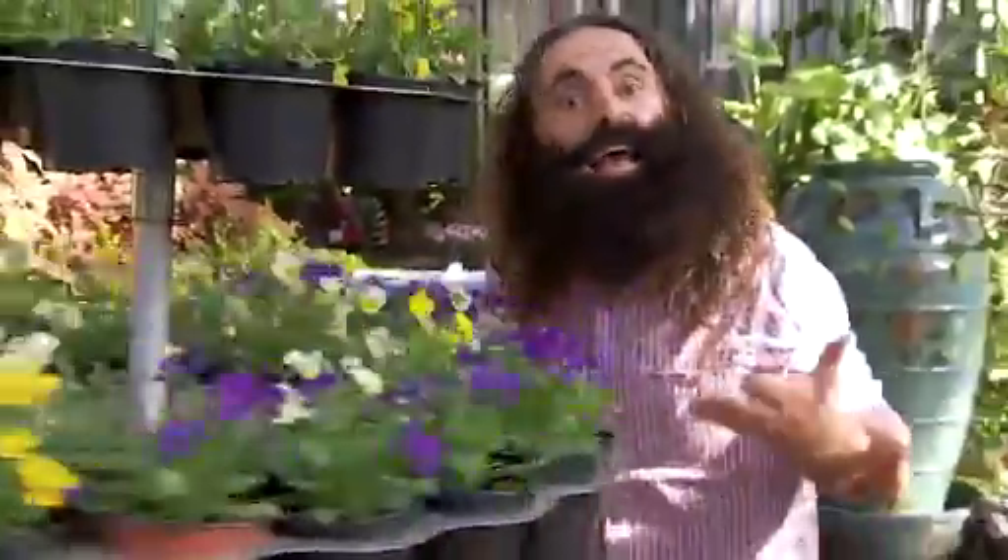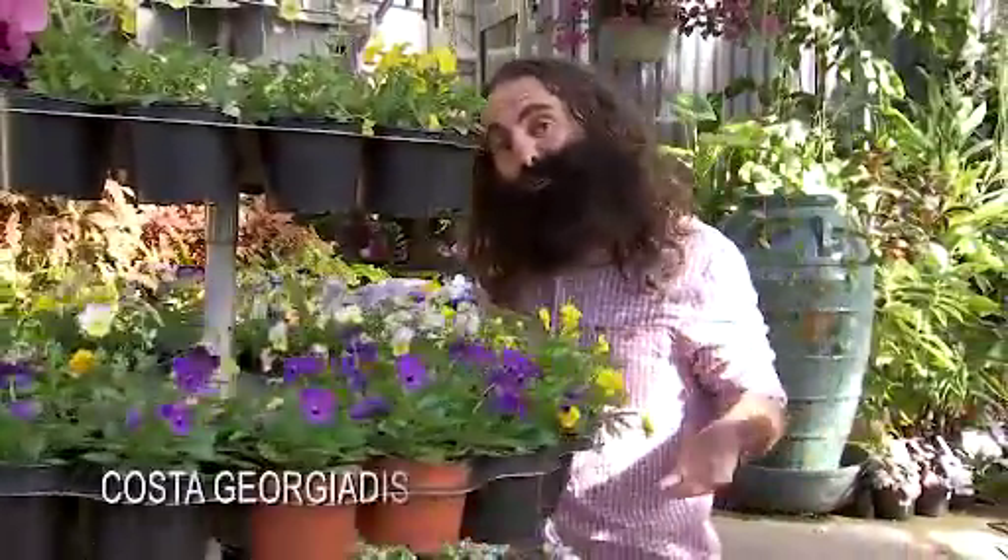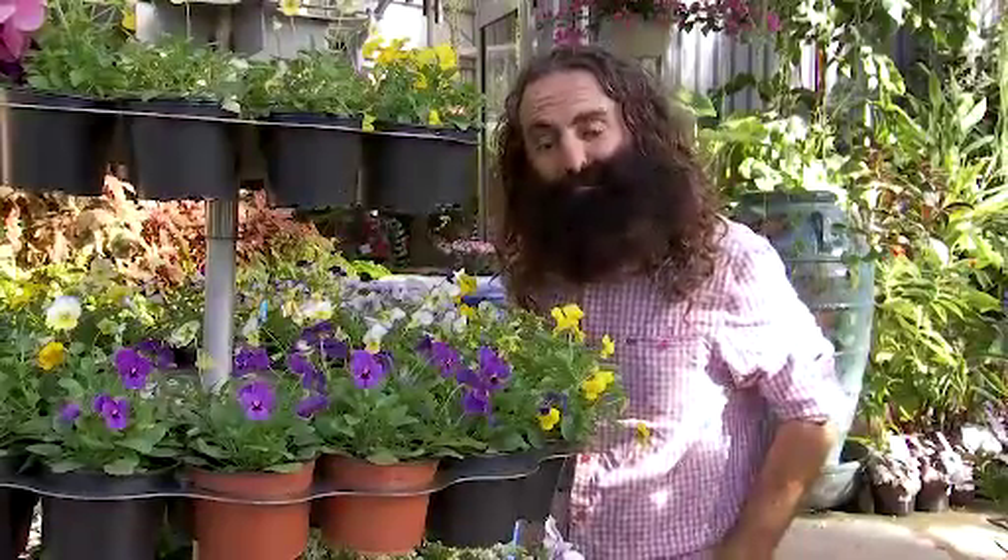And the winner is edible flowers. Welcome to Gardening Australia. A little later on I'll be walking you through some of my favourites, but first let's see what the rest of the team is up to.